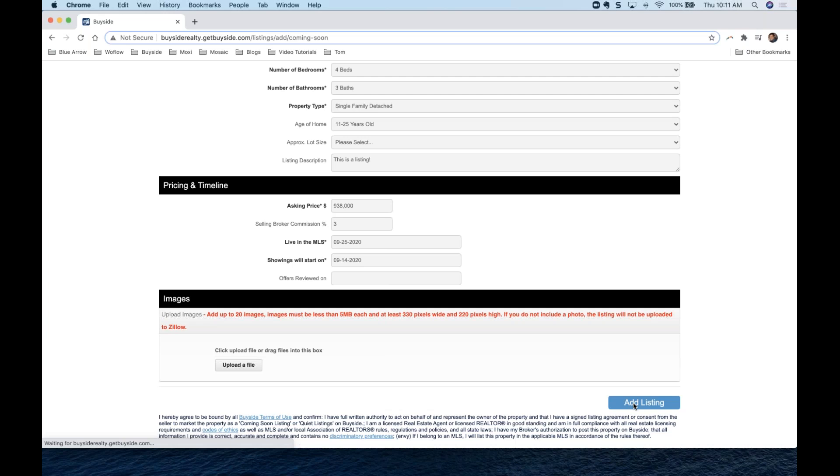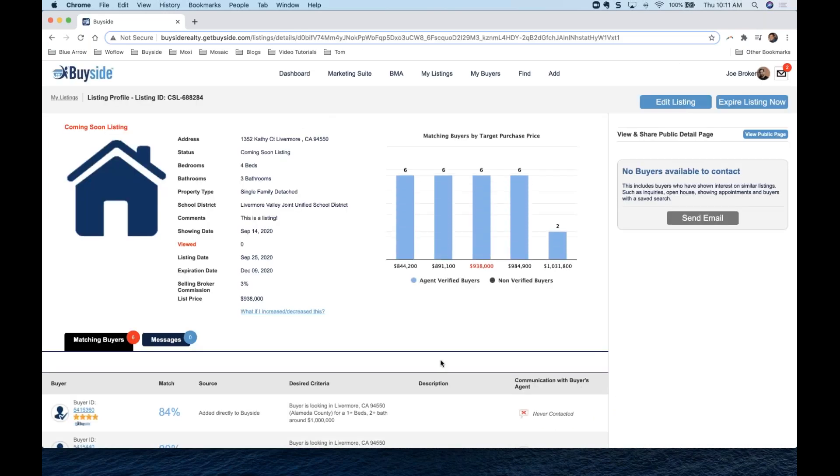That's all there is to it. It's pretty self-explanatory — you add the address, it pre-populates a lot of the information, and then you just add when it's going to hit the MLS, what the price is, and when showings are going to start. You can also add images if you have them. That's it.